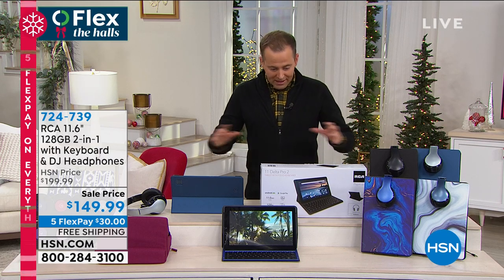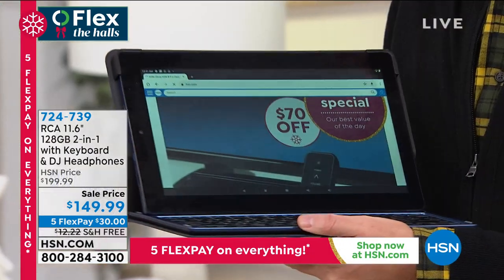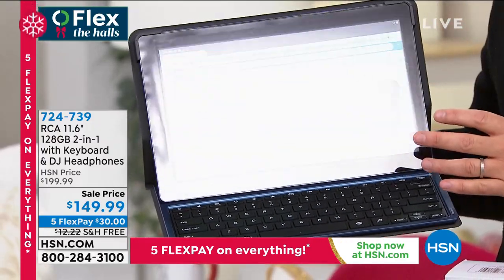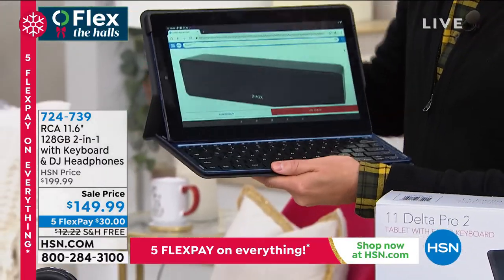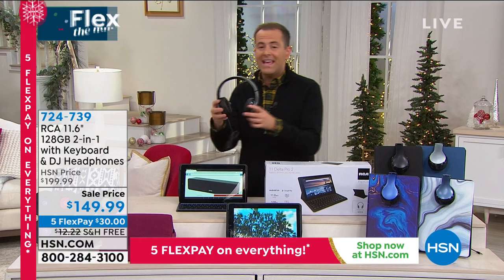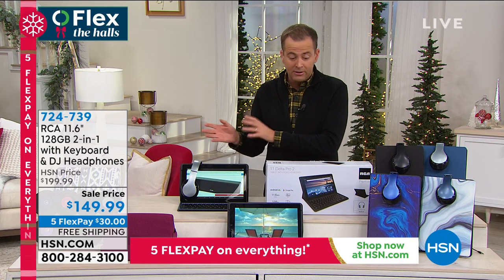Coming up at 1:30 are two mega deals. This is an important one we have now — it's the last chance of the year to get our big screen 11.6 inch tablet. This has been popular for so many reasons; we need technology to work for us right now. It's an amazing touch screen tablet, big screen, and as a today's special it comes with a beautiful keyboard with individually tiled keys. For the first time we're including proper over-the-ear headphones — you can listen to music in private or gift those separately.